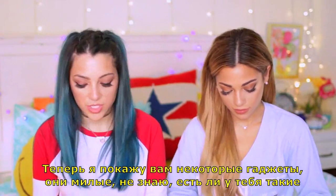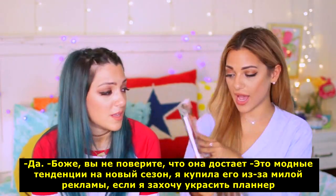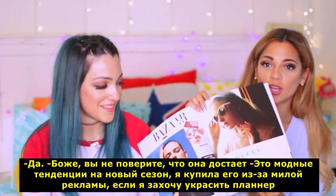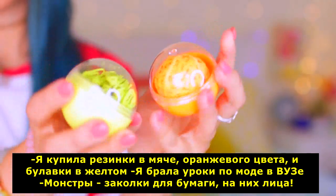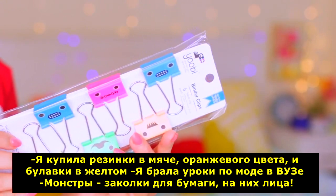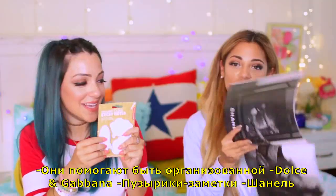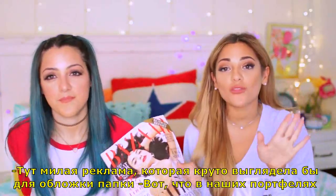Now I just want to show you guys the little gadgets I got that I thought were cute. I have a new season fashion preview magazine — the reason I have this is because it has cute little Gucci ads and stuff that I want to use to decorate my planners or binders. I got rubber bands, an orange ball, and yellow pins. I got monster clips — they have little faces on them and they help you stay organized in a textbook. I got thought bubble sticky notes. And there's a cute Valentino ad that would look adorable on the front of a binder.